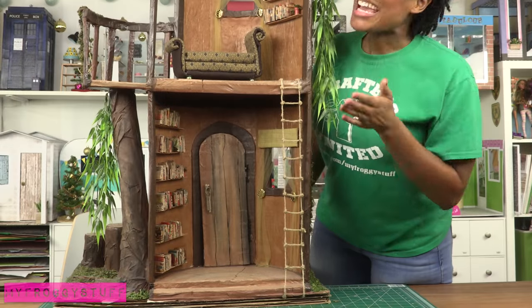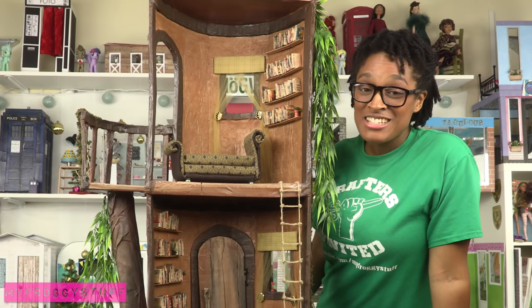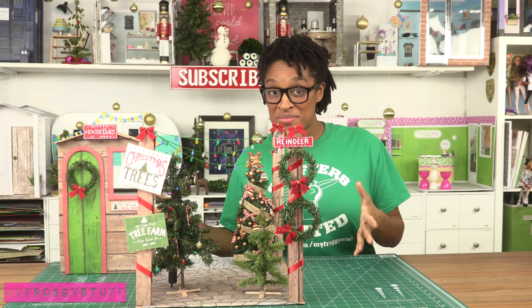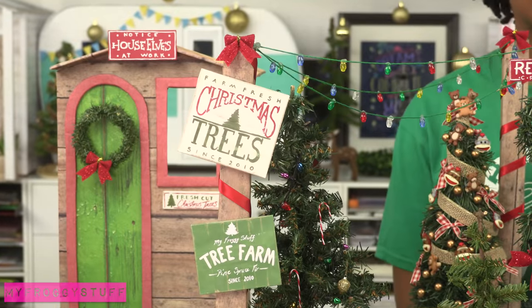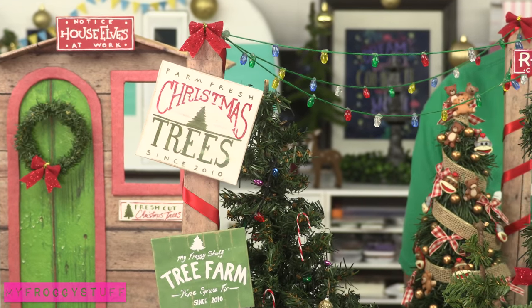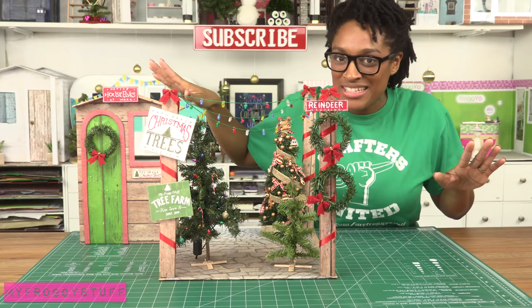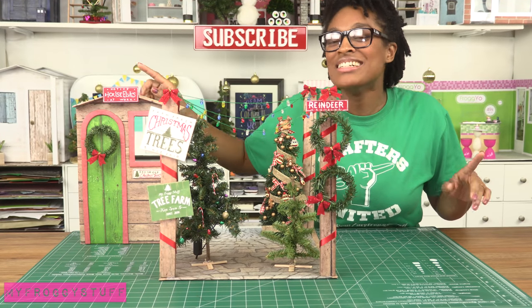The tree house is a two-story playhouse with a tree stump seating area, a working door, and a lot of books on the inside — I was thinking of Twilight Sparkle when I made this. Our tree house farm — one of my favorite parts is the little hand-painted signs, and above the door of the little house it says 'Notice: House Elves at Work' — a little Harry Potter reference.